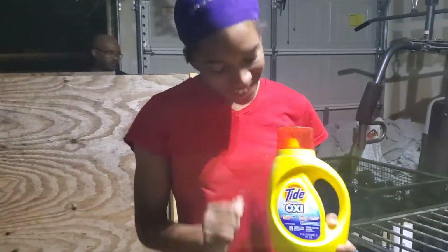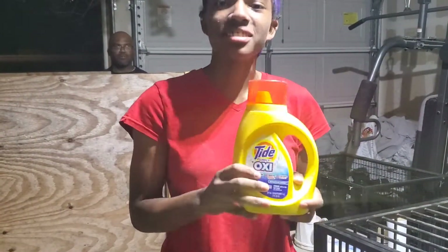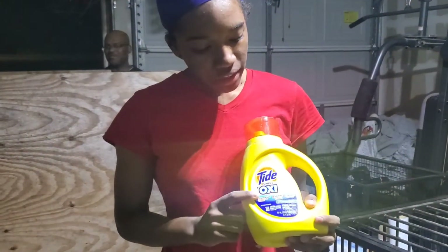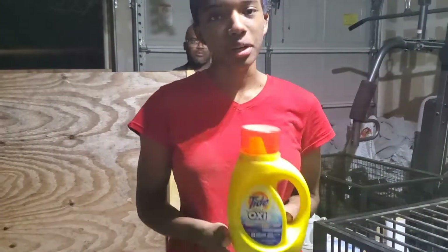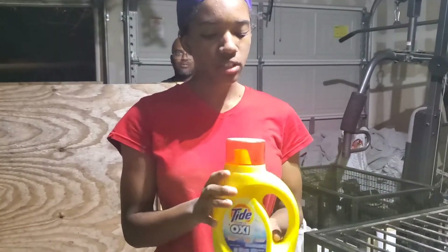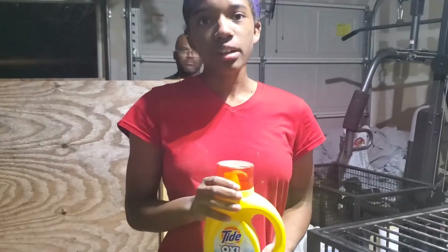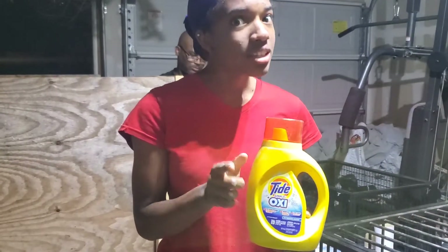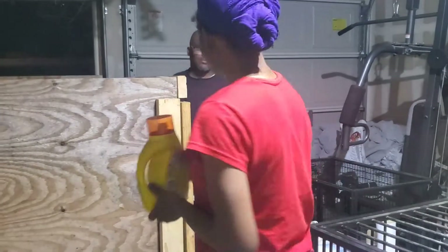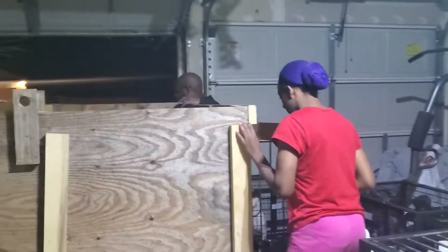Another thing we use to keep these pens squeaky clean is Tide OxyClean — Tide mixed with OxyClean. We use this on the grate and scrub it down; it gets all the feces and urine off and it works great. Yes, this is laundry detergent, and we always make sure our dogs are safe first. If you can use it on your clothes, you can use it for your dogs. If you wouldn't use it for yourself, don't use it on your babies.